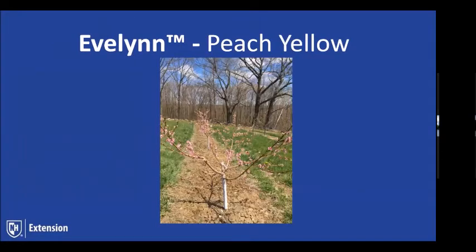Here's a photo of that tree in bloom — nice open form, good branch angles. Really like the way this tree likes to grow.